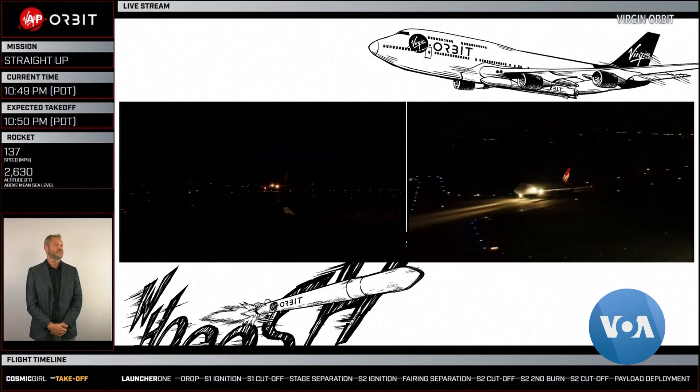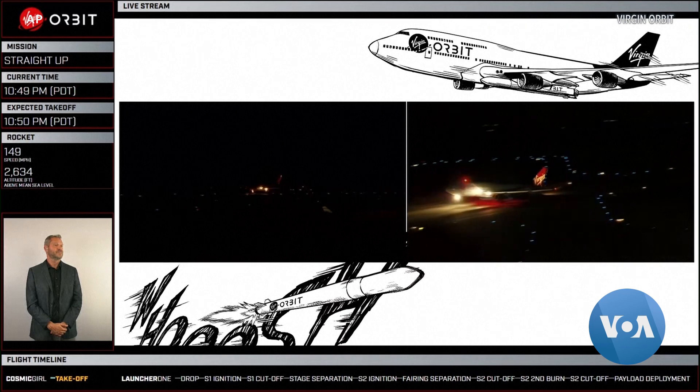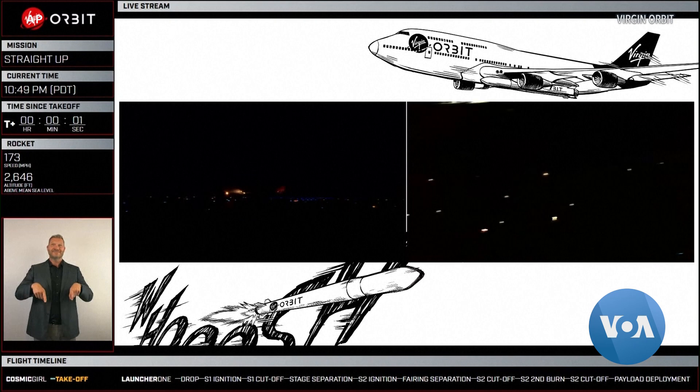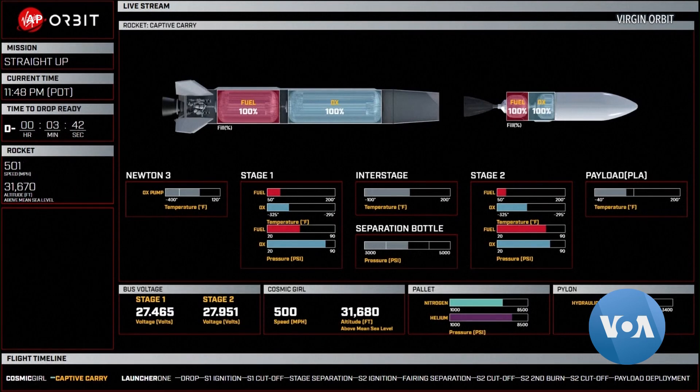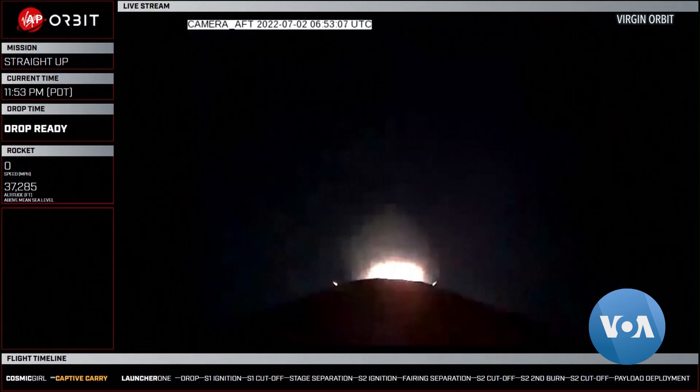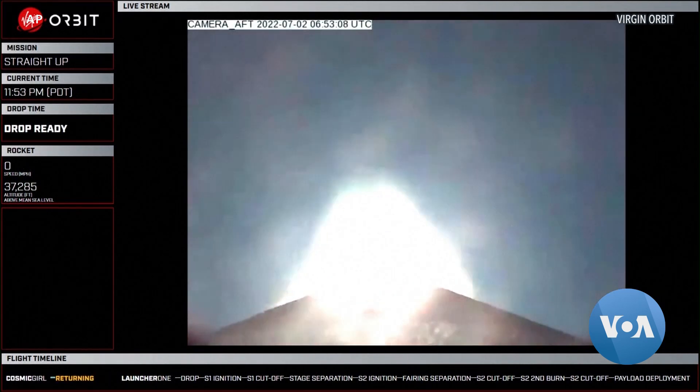Finally this week, private spaceflight company Virgin Orbit launched US Department of Defense satellites from the Mojave Desert in California. A modified Boeing 747 jumbo jet took off in the night and released its payload over the Pacific Ocean northwest of Los Angeles. Arash Arabesadi, VOA News.